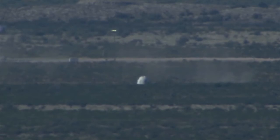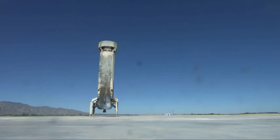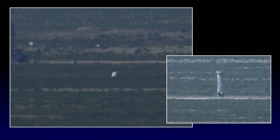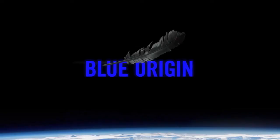What an extraordinary test and a tremendous final flight for both craft. If you're interested in learning more and keeping up to date on our progress, be sure and sign up on our website for email updates. And until our next exciting launch, Gradatim Ferociter.